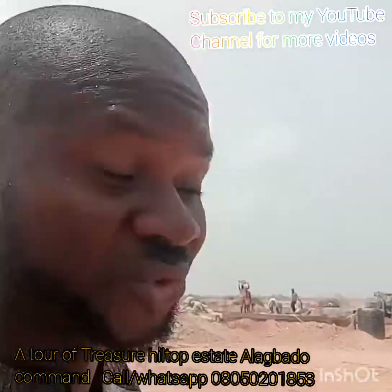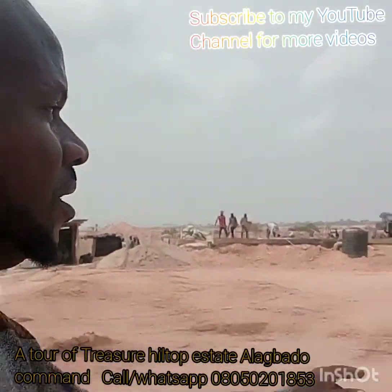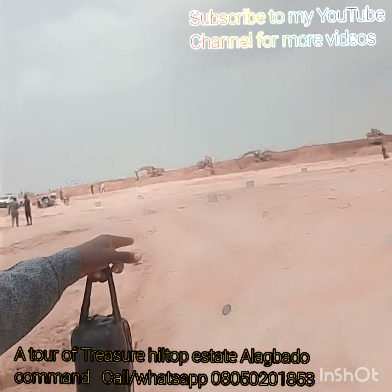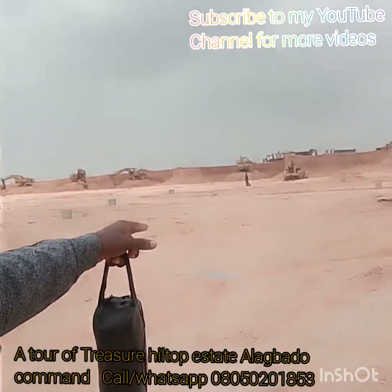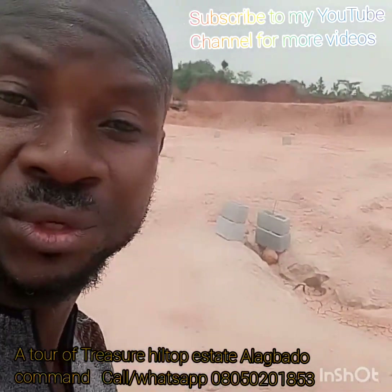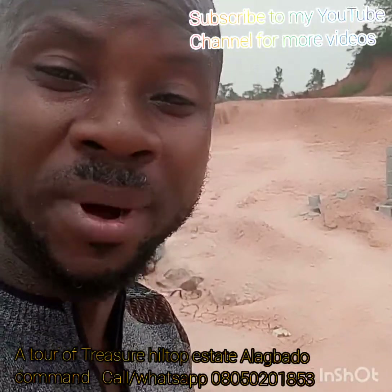In the next 12 months, this place is going to be worth two times its current value. These are the allocations done on the site. I urge you to take advantage of this. In property, we don't wait to buy — we buy and wait to develop.